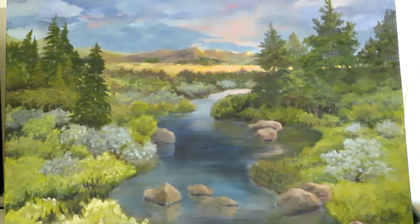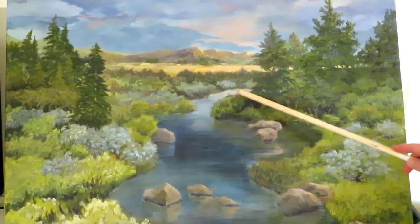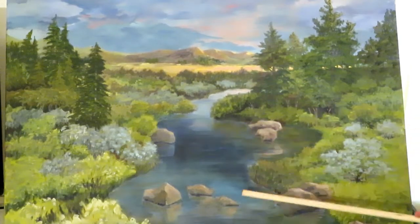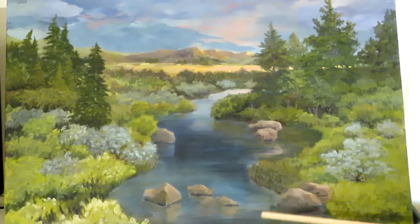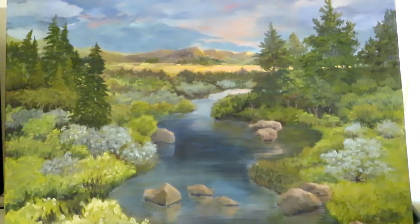The next skill is perception of spaces — the space between the bushes on both sides of the river, the space of the river itself, the space of the meadow. You don't want to repeat the same spaces or shapes over and over again, because it makes it more interesting if you have variety.